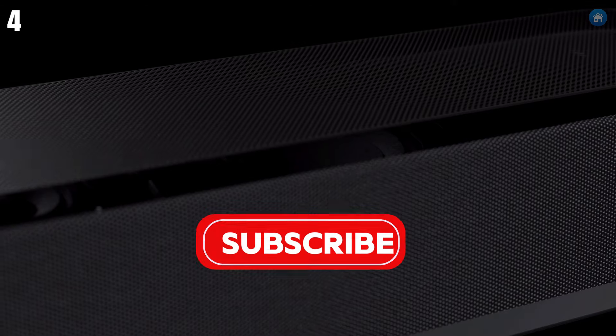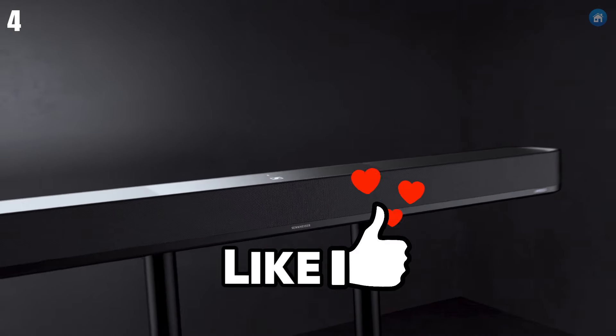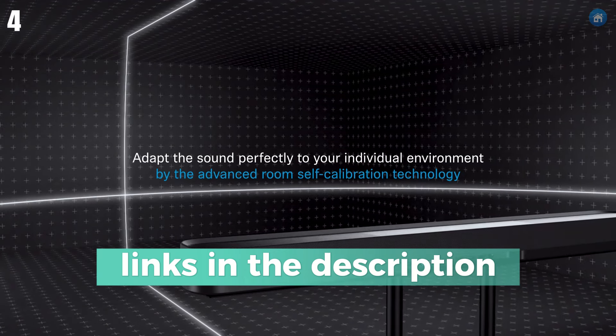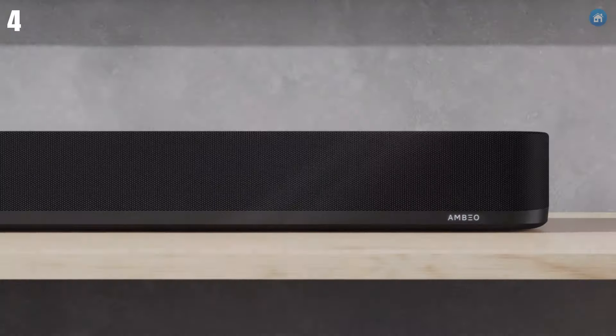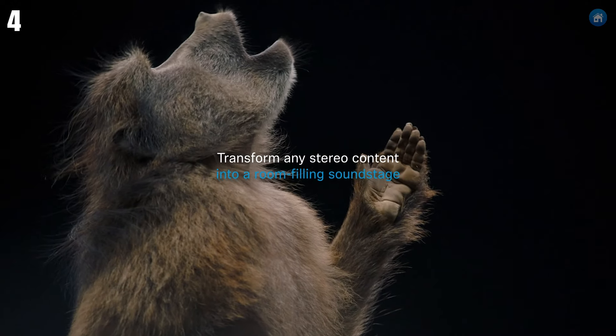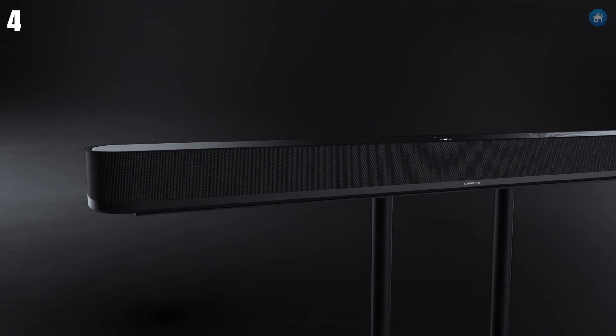It delivers rich, detailed audio that fills your room. The automatic room calibration ensures optimal performance tailored to your space. Connectivity is a breeze with HDMI ARC, optical, and Bluetooth options, and the smart control app lets you customize your sound settings easily. Though it's on the pricier side, the AMBEO soundbar is perfect for audiophiles looking for top-tier sound quality.